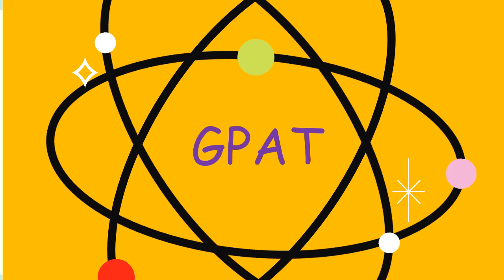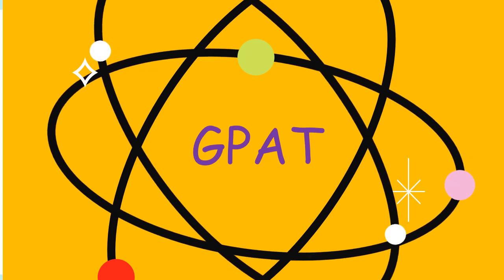Firstly, GPAT — Graduate Pharmacy Aptitude Test, commonly known as GPAT. If you are a pharmacy student or a graduate looking to pursue a career in the pharmaceutical industry, GPAT is an important exam that you need to be aware of.